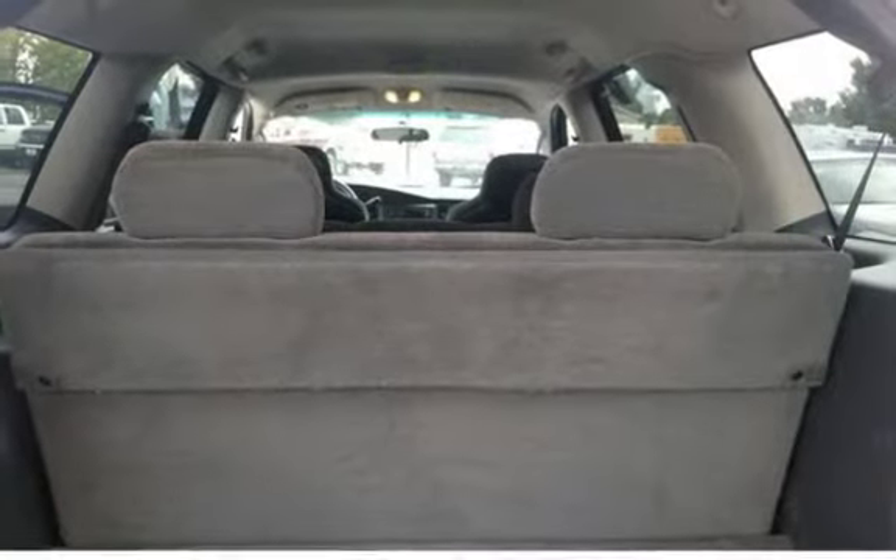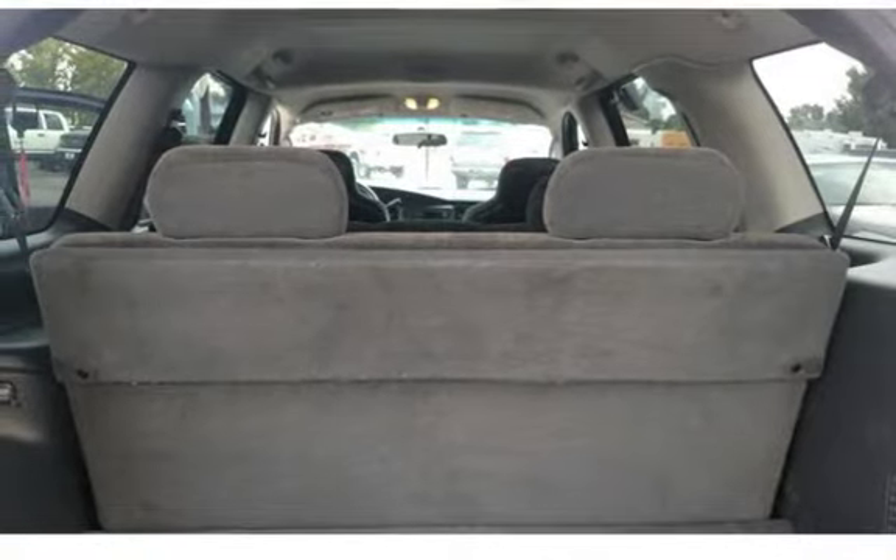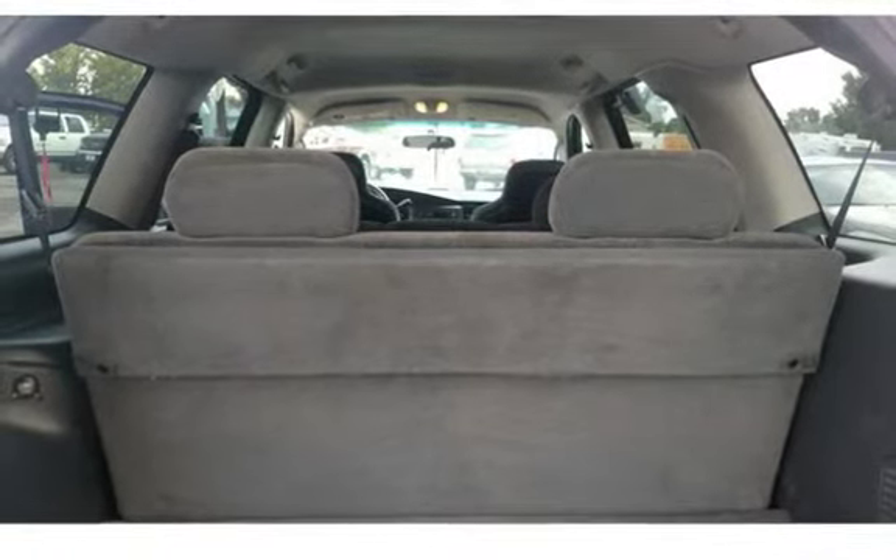$3,995. All JND Auto Sales vehicles are pre-inspected by certified mechanics.